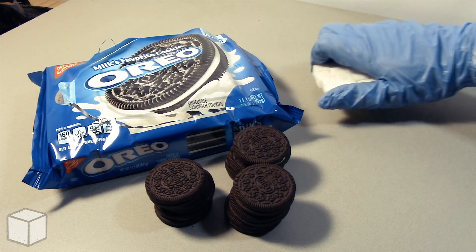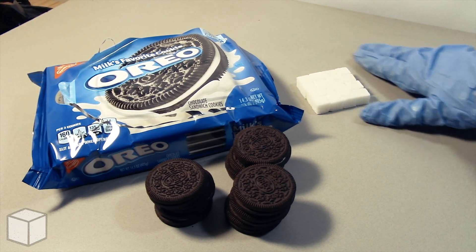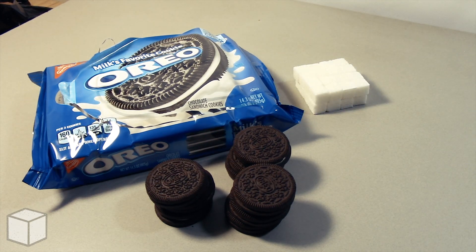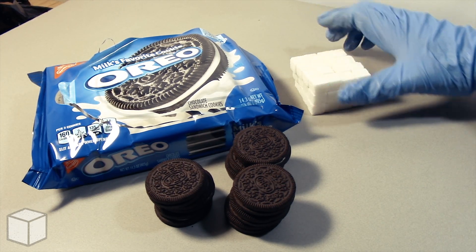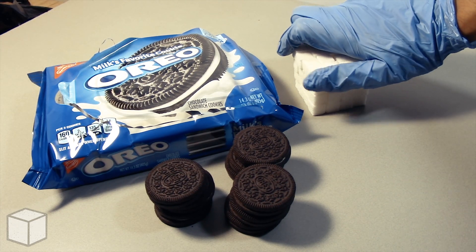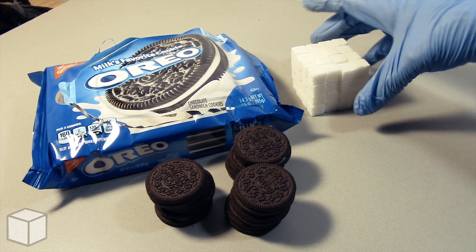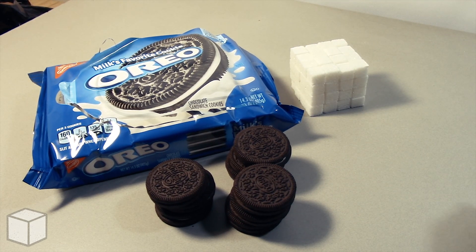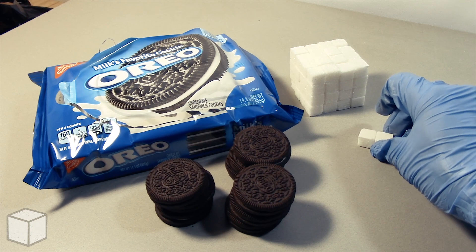So in conclusion, this Oreo cookies pack is loaded with around roughly 71 cubes of sugar. But as I mentioned in all of my videos, try not to be discouraged by what you've just seen. This video is not to scare or intimidate you from eating this product. Instead, its purpose is to provide a visual on the potential amount of sugar someone can consume from eating too many sweets.